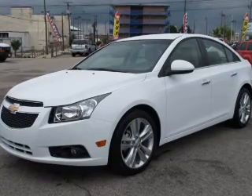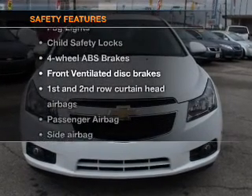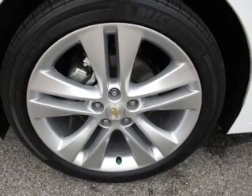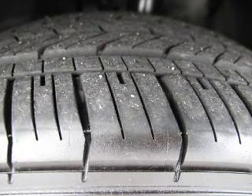Also included: AM/FM stereo with a CD player. If safety is a high priority, rest assured knowing these top safety components are included — front ventilated disc brakes, curtain head airbags, passenger airbag, side airbag, traction control, stability control, and daytime running lights.